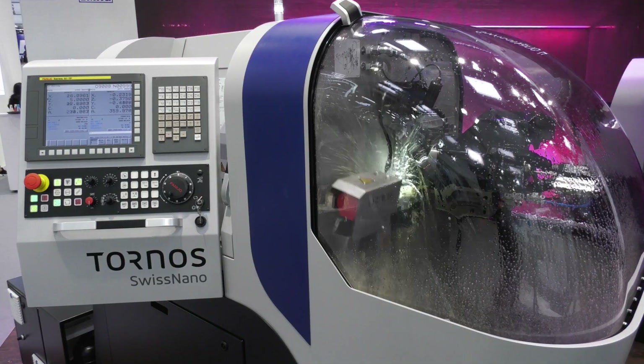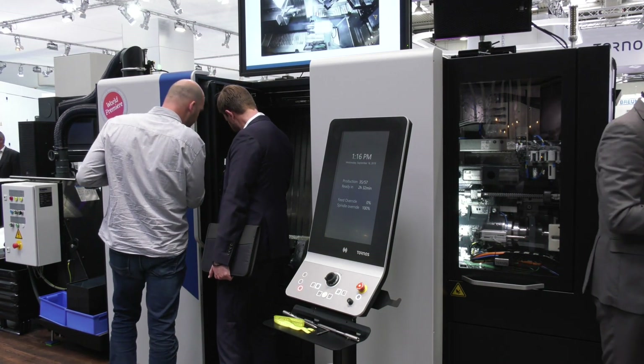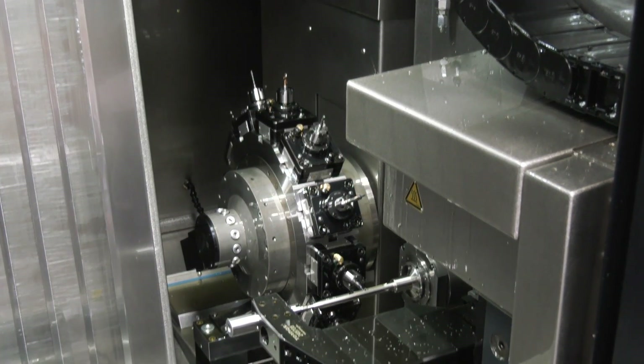It is our big exhibition. We are showing, of course, our Swiss Nano 7, which is our star this year. We have also our brand new Swiss Deco 46 TB, with the turret and the B-axis that you saw actually in Moutier last week.